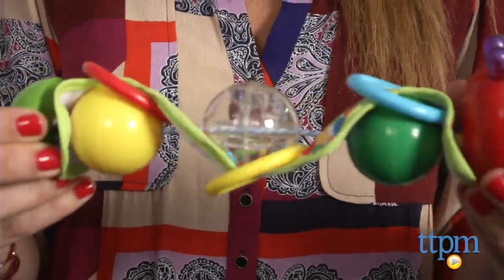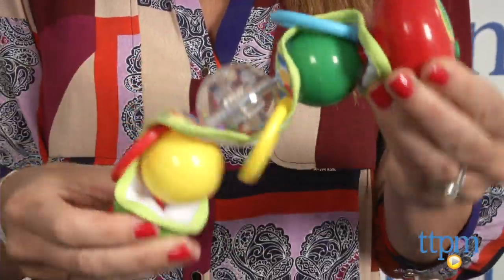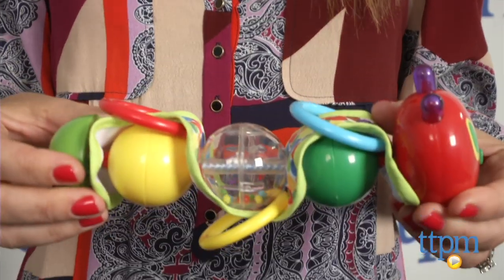The Very Hungry Caterpillar Music and Lights Caterpillar offers visual stimulation and tactile play, and would be a fun way to introduce the littlest kids to this classic character. For more information on this and other infant products, visit us at TTPM or subscribe to our YouTube channel to see great toys every day.